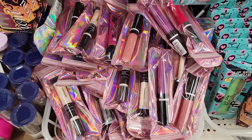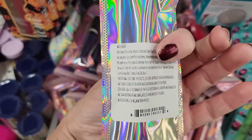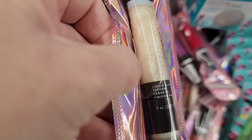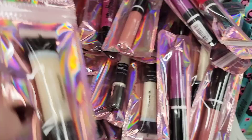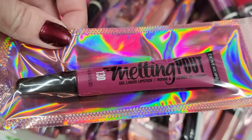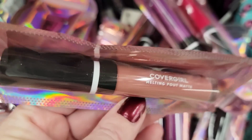Look at all of this CoverGirl makeup! I love the packaging, except it was so hard to really read — you had to hold it at like 20 different angles to read each tiny word, which just reminds you how old you are. A lot of lipsticks, glitter, shimmer, eyeshadow, and primer — all that fun stuff.